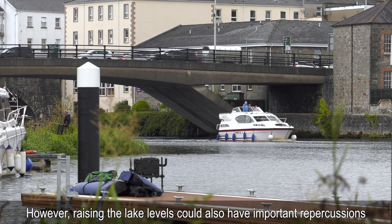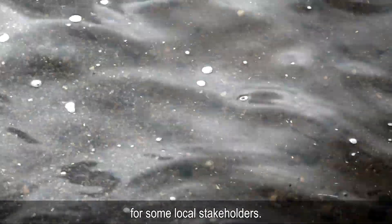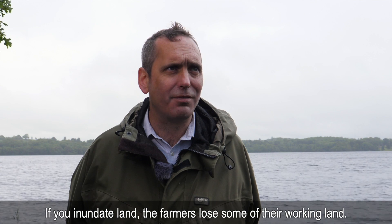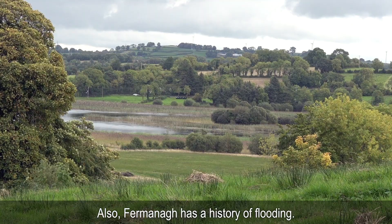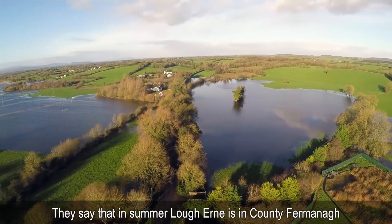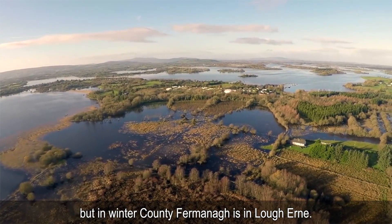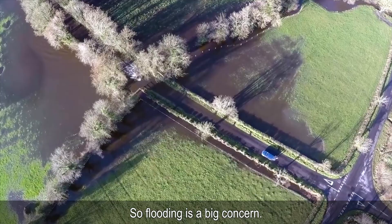However, raising the lake levels could also have important repercussions for some local stakeholders. Clearly, raising the water level would have impacts on farmers — if you inundate land, the farmers lose some of their working land. Fermanagh also has a history of flooding. They say that in summer, Lough Erne is in County Fermanagh, but in winter, Fermanagh is in Lough Erne. So flooding is a big concern.